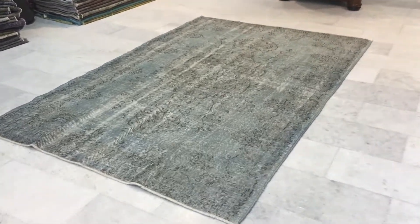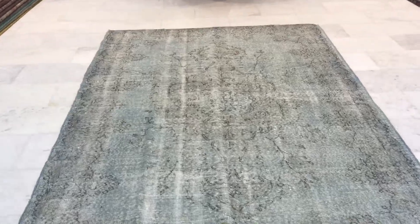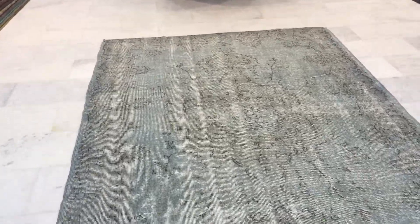This is vintage carpet 9119. It's a Turkish handmade vintage carpet. It's got a very light sky blue color tone to it. The camera is picking up the colors very well. Beautiful little design, very easy on the eye little carpet.